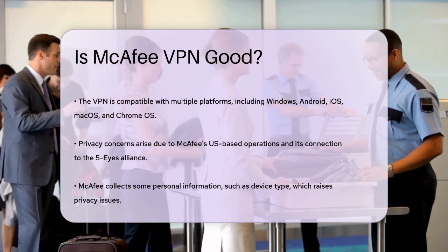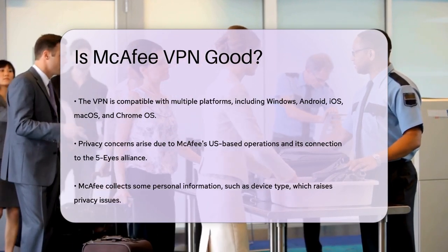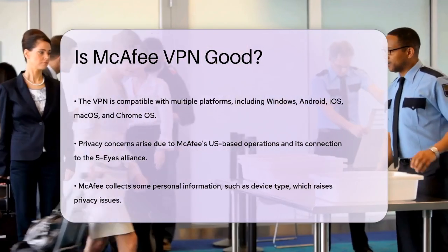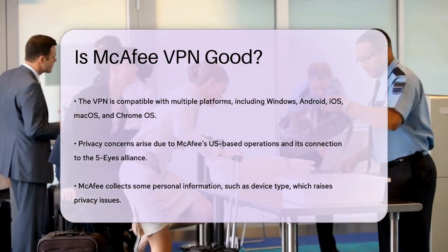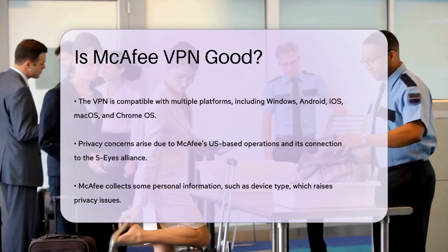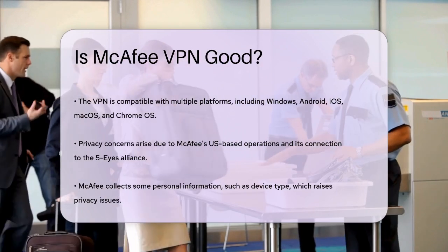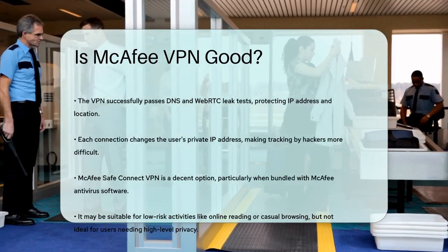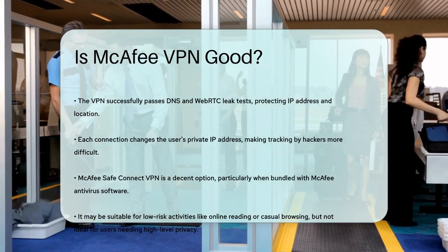However, there are some privacy concerns. McAfee is based in the US, which is part of the Five Eyes Alliance, and they do collect some personal information like device type. Additionally, the Catapult Hydra protocol has raised questions about user privacy. On the positive side, McAfee SafeConnect VPN passes both DNS and WebRTC leak tests, ensuring your IP address and location remain hidden. The VPN also changes your private IP address each time you connect, making it harder for hackers to track you.